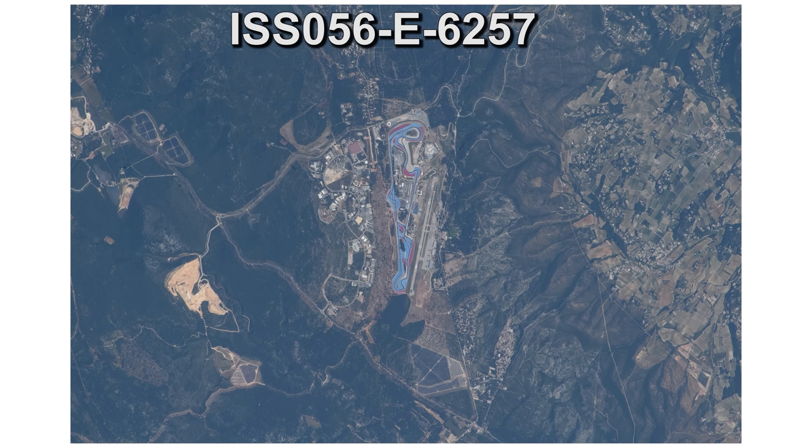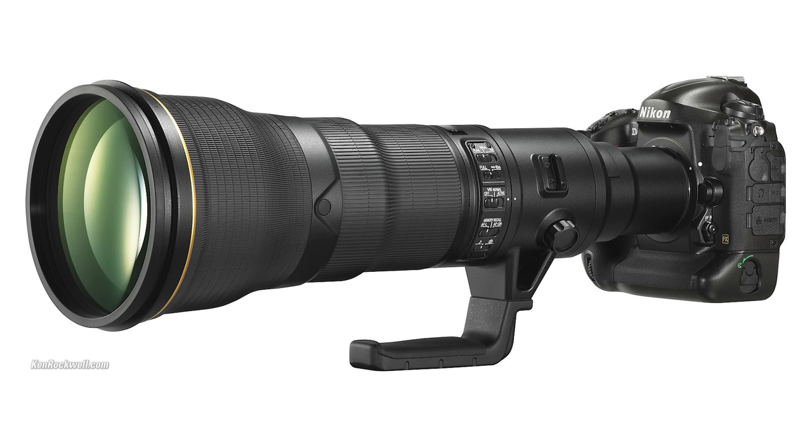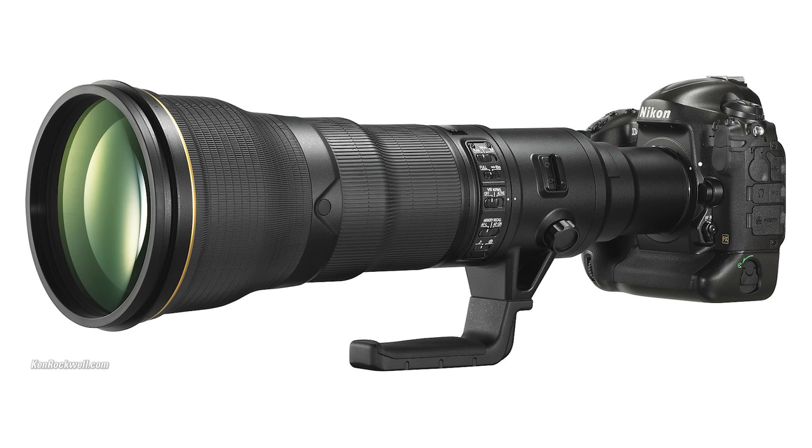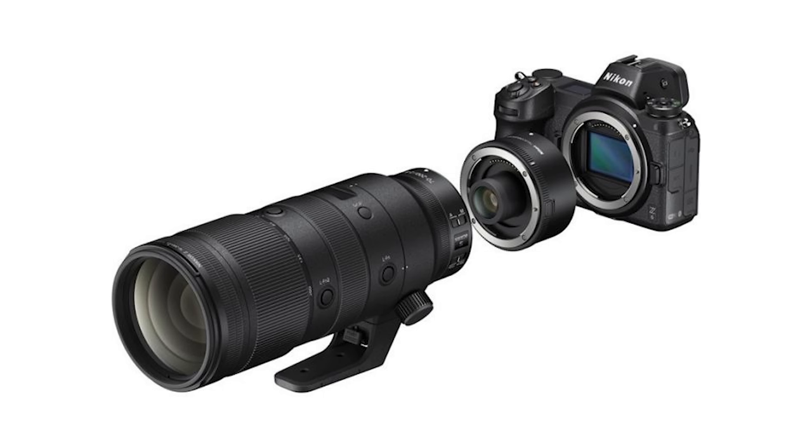For example, here is a photograph of the Circuit Paul Ricard in southern France. It's clear that this image was taken from pretty much perfectly overhead. The camera's EXIF data tells us that this was shot with a Nikon D5 DSLR with a 1600mm focal length, which they've managed to get by using a Nikon 800mm f5.6 super telephoto lens fitted with a 2x teleconverter — something which fits onto the back of the lens between the lens and the camera body and magnifies the image being projected from the lens. So a 2x teleconverter would magnify an 800mm field of view down to a 1600mm field of view.